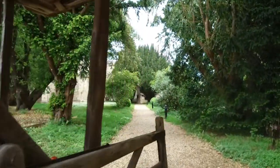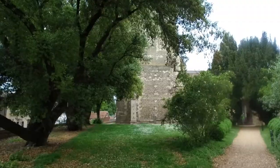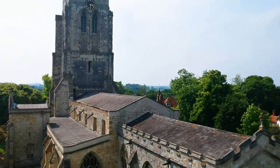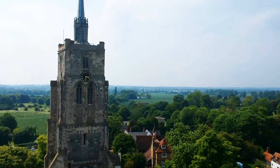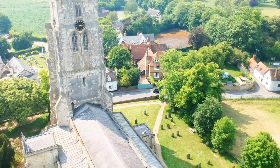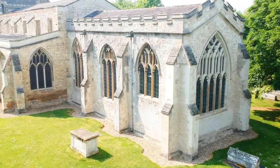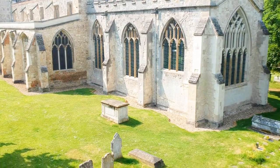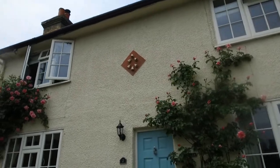Here we are - this is the Bushel and Strike. And here's the biggest church in Ashwell - this is Saint Mary's in all its splendour. It looks like that used to be a pub as well - maybe the Five Bells. I think the sign on the wall there gives that away.